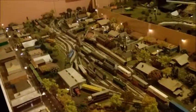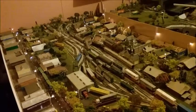So this is a one-to-one-sixty scale model railway.